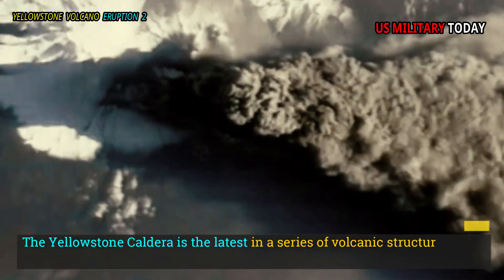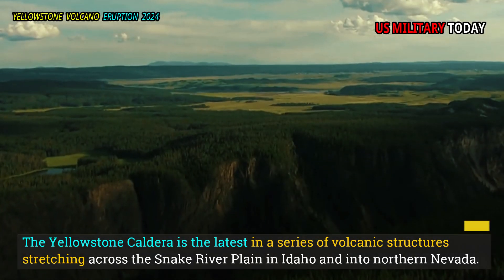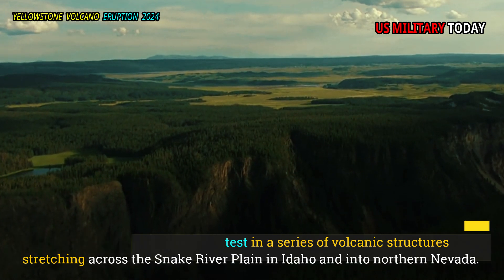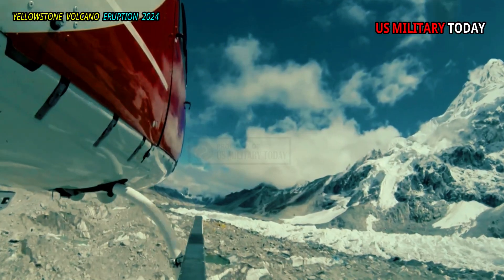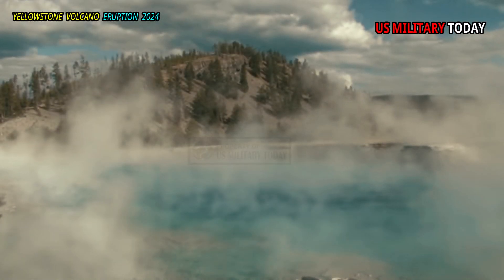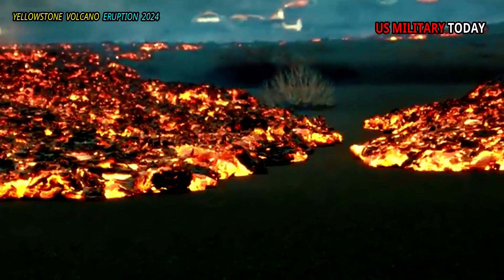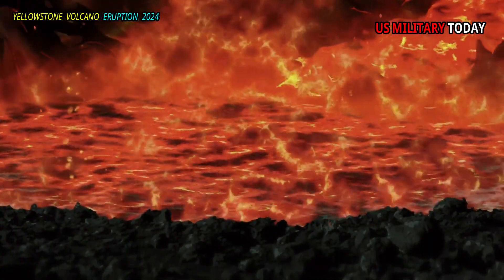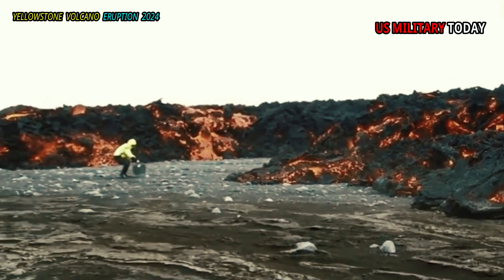The Yellowstone Caldera is the latest in a series of volcanic structures stretching across the Snake River Plain in Idaho and into northern Nevada. One of the oldest volcanic complexes in the chain, the McDermott Caldera on the Nevada-Oregon border, has many similarities to Yellowstone. The Yellowstone hotspot has been around for a long time, perhaps more than 50 million years.